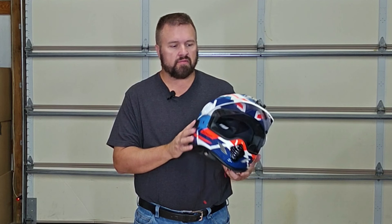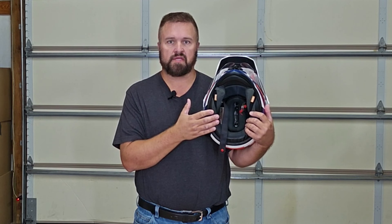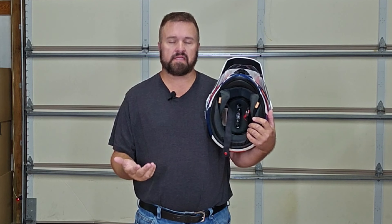The things I like about this are it's very quiet inside and the foam padding is some of the softest in the industry. You can take all the pads out, they're easily washable, and they stay soft even after being washed.